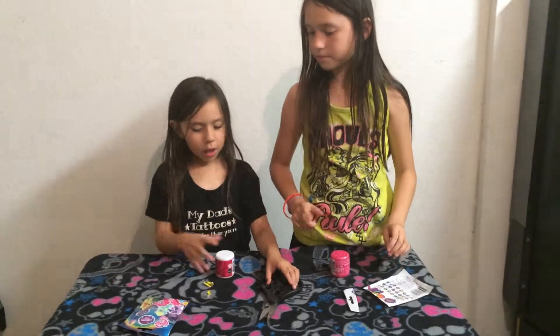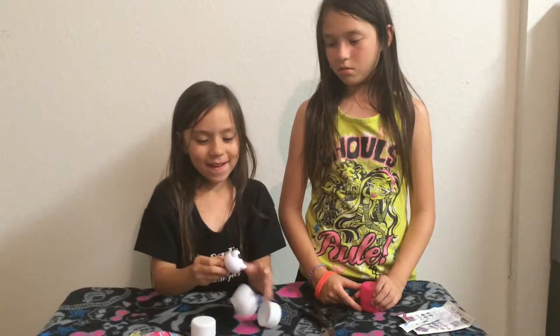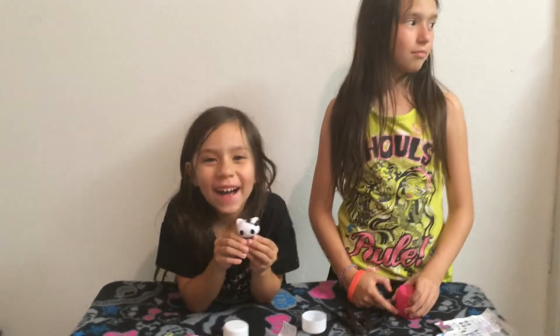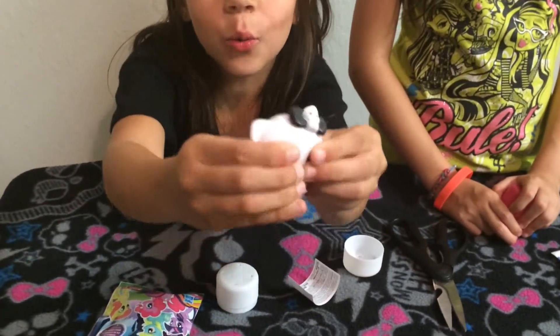And I'm going to open this. I got the skeleton one. And the head is like squishy.